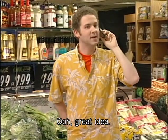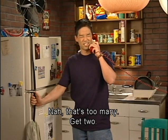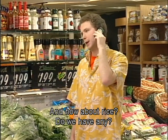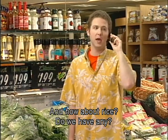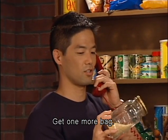Ooh, great idea. How many do we need? I'm really hungry. Four? Nah, that's too many. Get two. Okay, two hamburgers. And how about rice? Do we have any? We have some but there isn't much. Get one more bag.